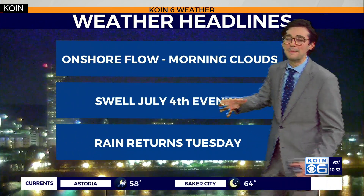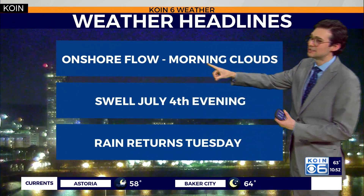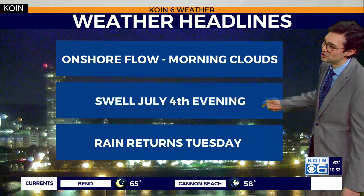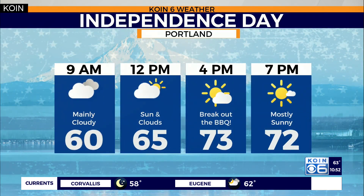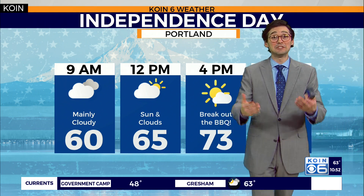We still have that onshore flow, meaning that we're getting some cooler air and some moisture from the Pacific Ocean, which is going to lead to some morning clouds. Hopefully by the afternoon we'll see that sunshine, and definitely by the evening hours. I do have rain back in the forecast — we may actually see that by the time we get to about Tuesday.